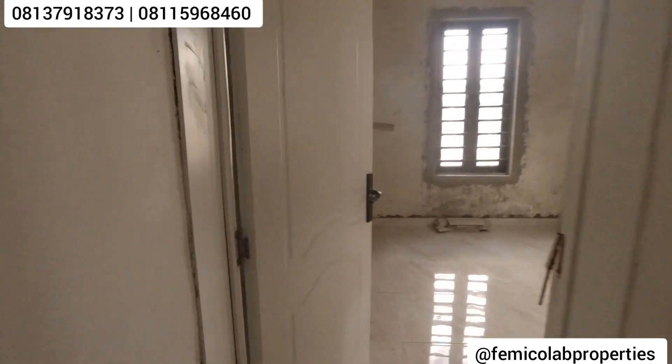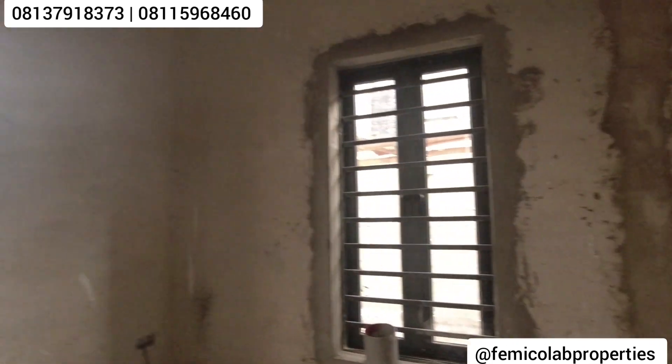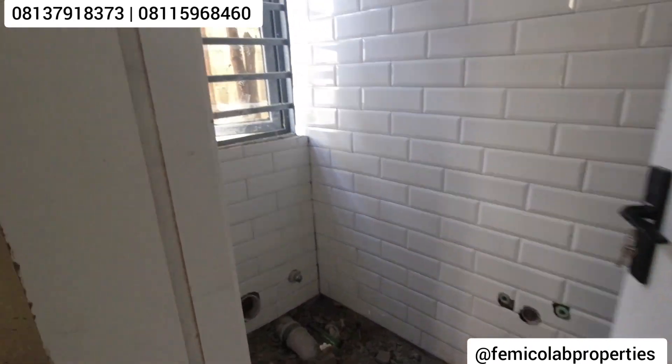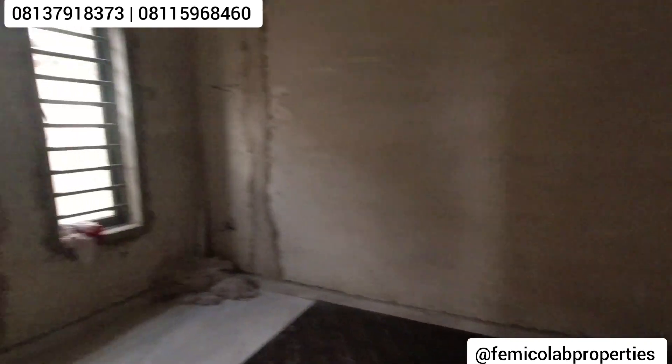The three-bedroom terrace with BQ is going to be a property that also comes with an electric car charging facility. If you have a Tesla or plan on having one, this is for you. The toilet upstairs is looking good and spacious as well. This is the third room upstairs — now you've seen it all.